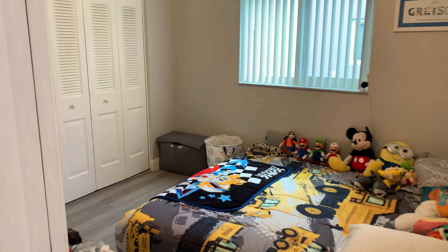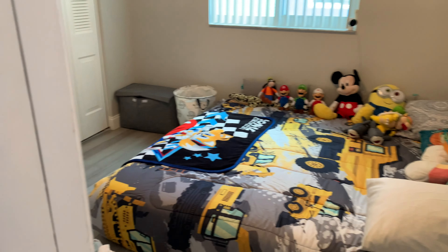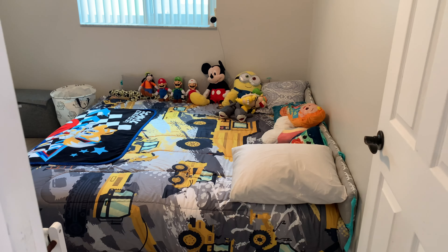To the left of bedroom number two is bedroom number three. Again, a nice full house with kids — a nice big kids' bedroom area there.